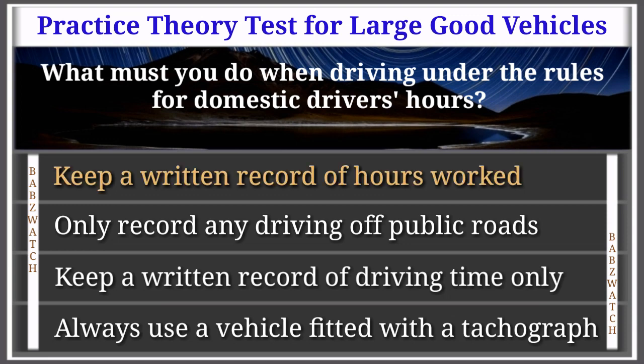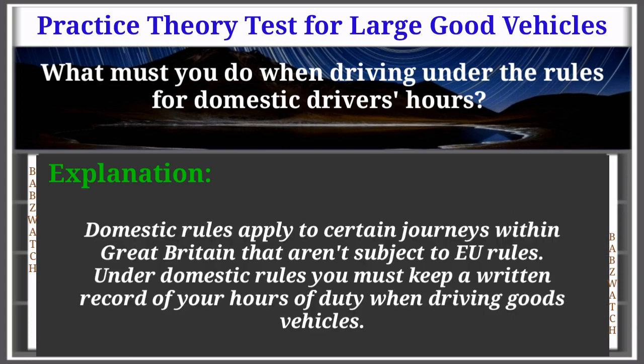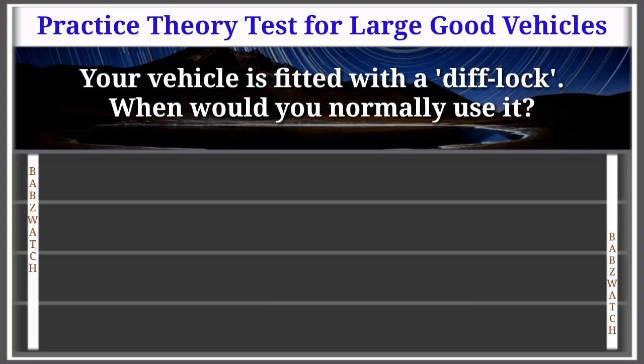The correct answer is: keep a written record of hours worked. Domestic rules apply to certain journeys within Great Britain that aren't subject to EU rules. Under domestic rules, you must keep a written record of your hours of duty when driving goods vehicles.